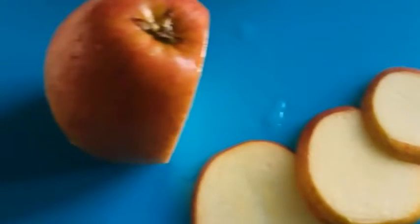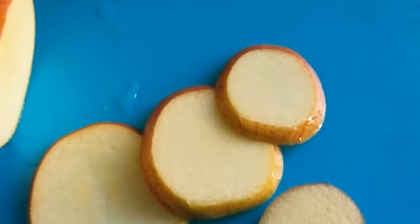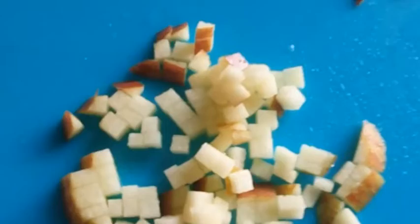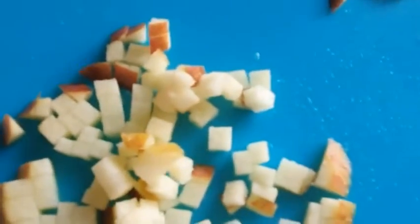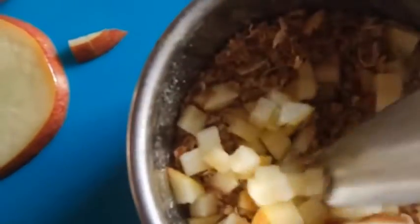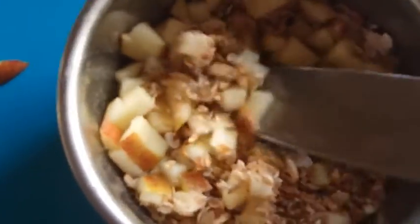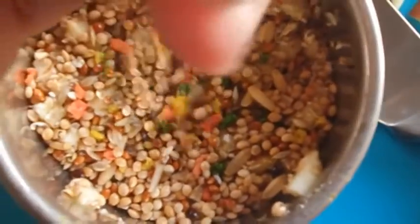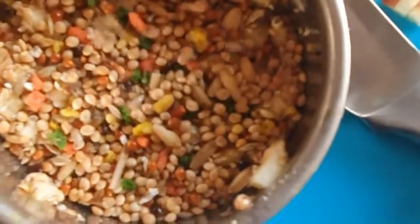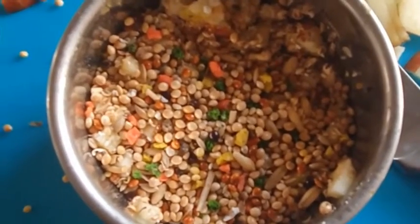I'll cut off a few slices and chop them up into little tiny cubes. So I've finally chopped up the apple into some really tiny little cubes. I've put them in and I'm going to mix them into the seeds. There are the seeds, and now I'm going to sprinkle some budgie seed on top — that should do them.